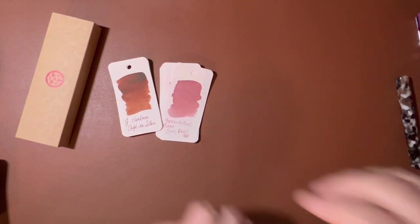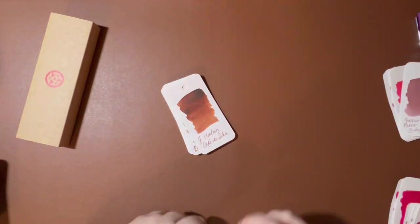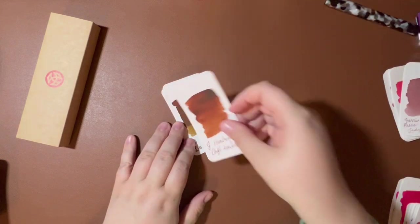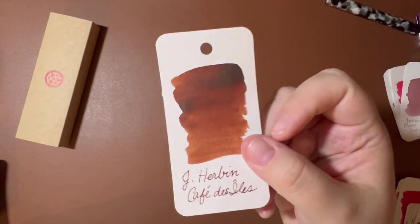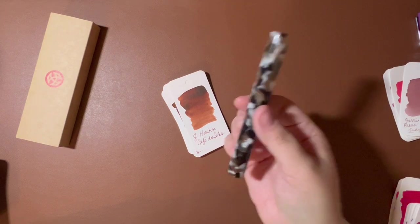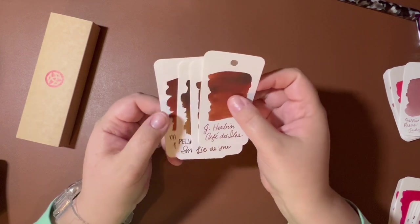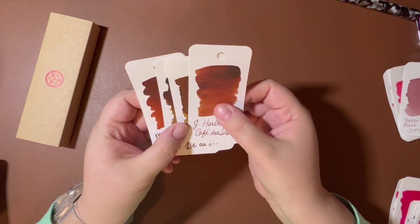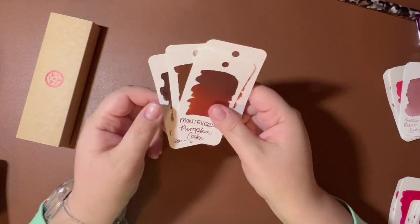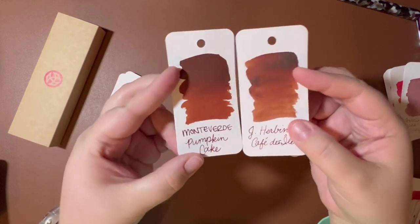We will start with that J. Herbin ink — Café des Îles. I did not realize it had an S. This is a really beautiful red-brown. I did not have a great experience with this. This was the first ink I put in this pen. I tried it out and it felt almost gloppy going into the pen, and then it wouldn't flow well. I posted about it on Instagram and someone else said, 'This is my nightmare ink.' Going through my other samples, it is quite similar to Monteverde Pumpkin Cake — a similar red-brown.